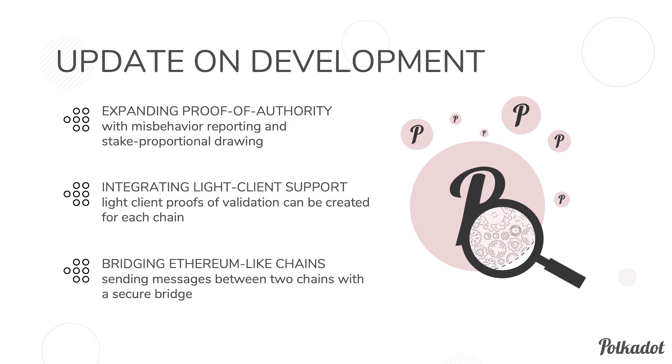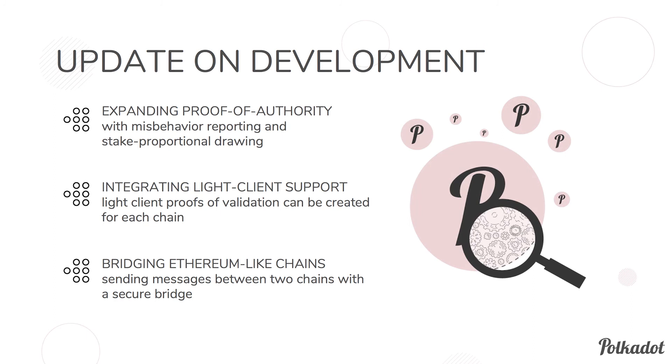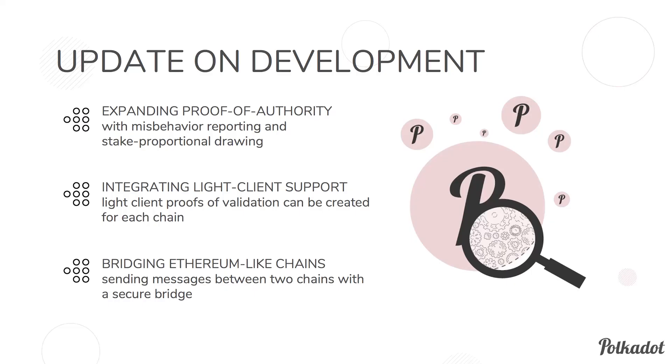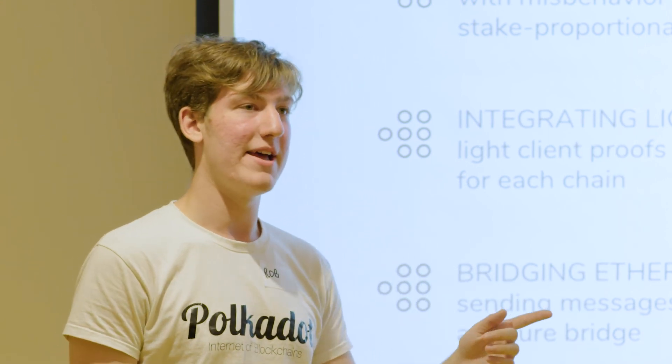In terms of development, we currently have a proof-of-authority consensus mechanism, consisting of either a fixed list of authorities taking turns issuing blocks, or a contract that can update the authority list with misbehavior reporting. Using these, we're going to build a staking contract and start building a proof-of-stake system. We'd also like to integrate Lite client support — we have a working experimental Ethereum Lite client and want to extend this to all parachains and the relay chain. We also have a bridge between Ethereum-like chains to connect the Ethereum mainnet or Kovan testnet, eventually becoming the bridge between Ethereum mainnet and the Polkadot relay chain.